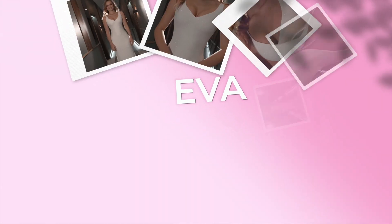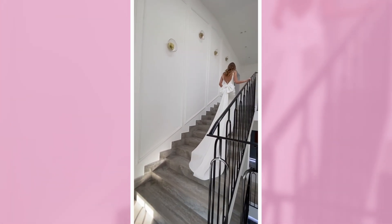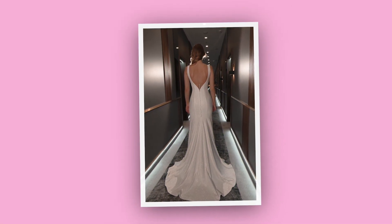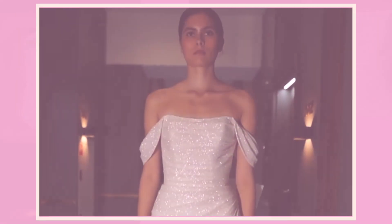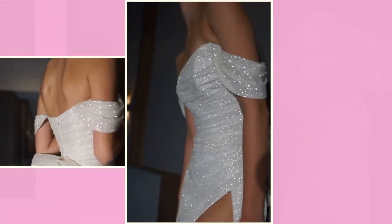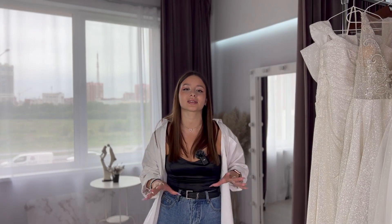Next is the Eva wedding dress — a sheath dress with a beautiful, huge bow on the back that looks like a train when you walk down the aisle. It has an open back and open arms and is extremely beautiful. The next masterpiece under a thousand dollars is the Love Issa dress — super shimmering from bottom to top with cute off-the-shoulder details and creases around the torso.